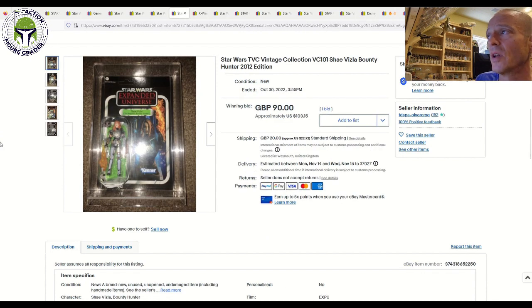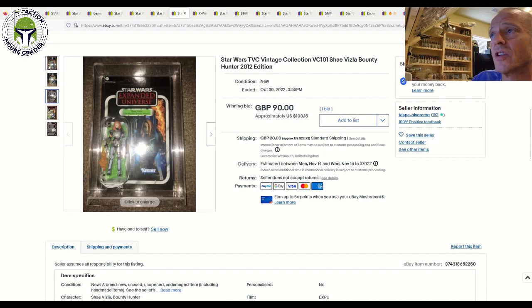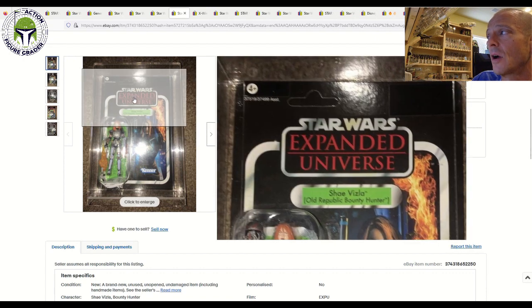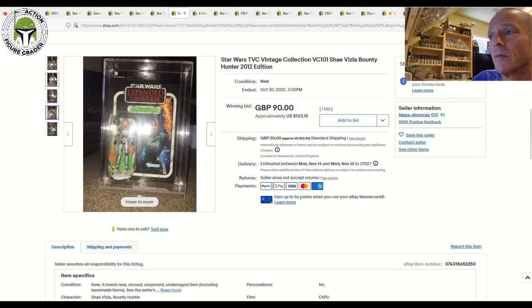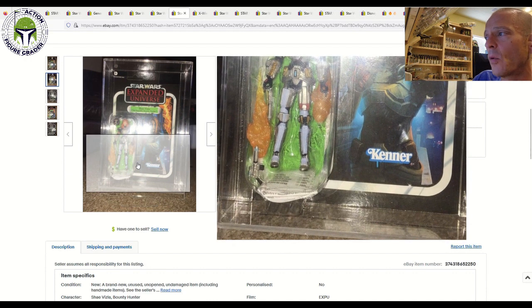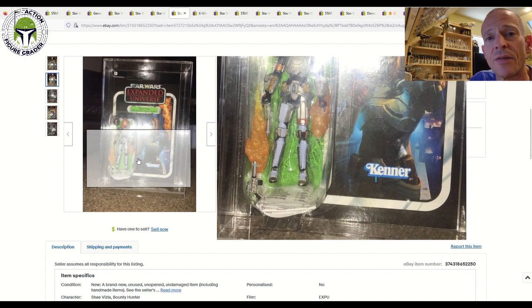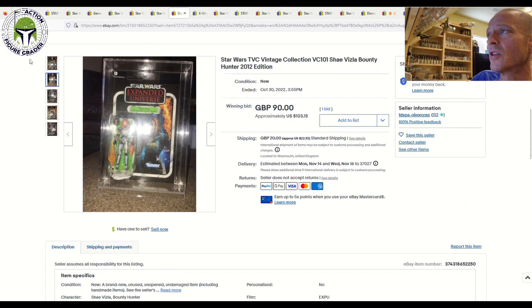Next up, we had the European release — the original release for VC-101 Shea Vizsla. As you can see on the back of the card, it's got that multi-language warning sticker, and those stickers in the upper left and upper right on the front of the card. Looked pretty clean overall, and that sold for 90 pounds, $103 US, plus shipping. That's a really good deal, given that before the reissue was announced and actually released, this would go for quite a bit more. This one also had the warning paperwork inside, but no offer sticker on the front of the card either. 90 pounds, $103 US dollars took that one home.